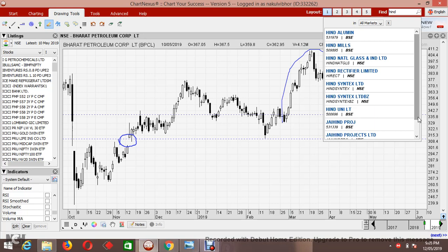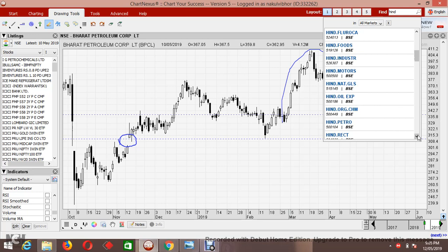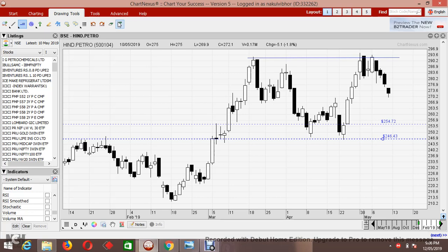Now a quick look at BPCL's brother — HPCL, or Hind Petro. HPCL is showing the same setup as BPCL, resisting at this level and making a double top. The expected targets are 254 and 246.